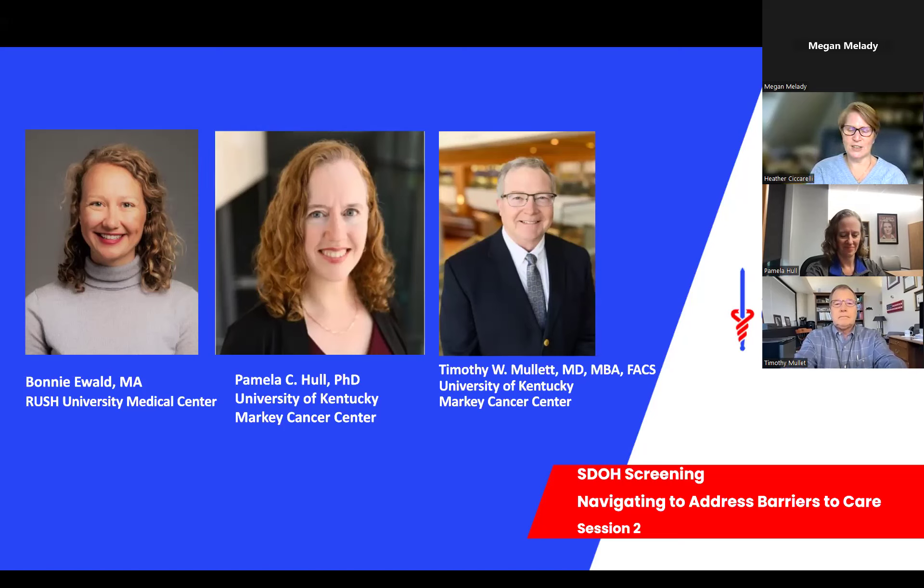The Patient Navigation Initiative is divided into two components. The first includes individual grants to 20 healthcare systems across the United States and Puerto Rico, awarded in 2022 through a competitive application process. Each grant supports an established navigation program with the goal to enhance programs and advance barriers and challenges impacting patients receiving high-quality cancer care. Rush University Medical Center and the University of Kentucky Markey Cancer Center are both grantee sites. The second component is a webinar series focused on the importance of SDOH screening, processes for developing workflows, tracking tools and documentation, and the practice of navigating patients to address barriers to care.